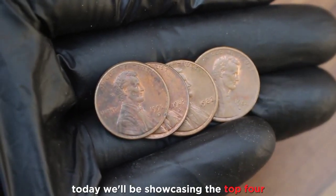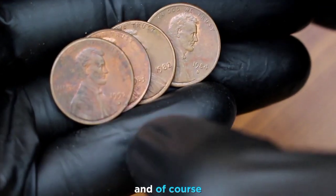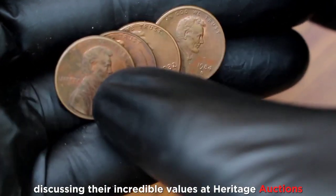Welcome back. Today we'll be showcasing the top 4 ultra rare 1-cent coins, exploring their history and discussing their incredible values at heritage auctions.